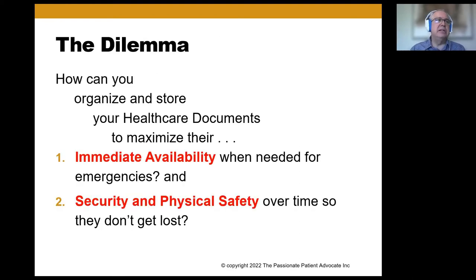That's the question that got DocuBank and other document banks started, and that's what we're going to talk about today. This is an educational presentation — we're not trying to sell any particular service, but we will be talking about DocuBank. It is not the only document bank out there, but it's the one the Empowered Living Club has struck a relationship with. The dilemma is: how can you organize and store your documents to maximize both their immediate availability and their security — so that documents don't get lost?